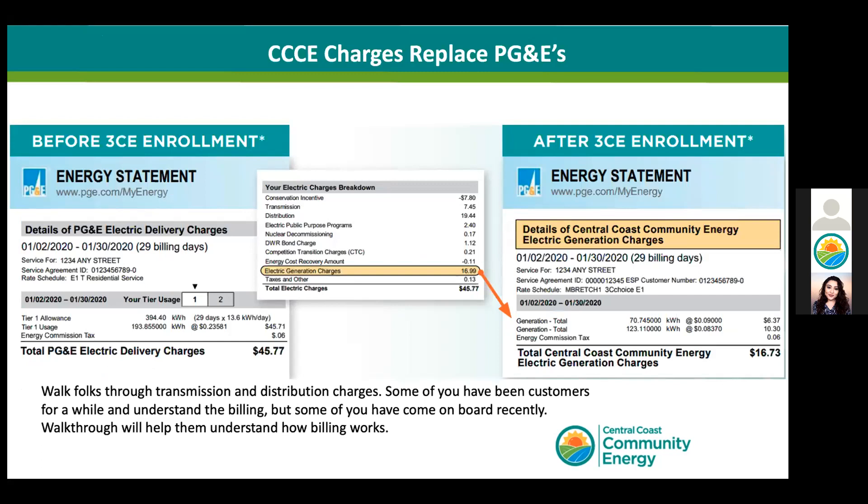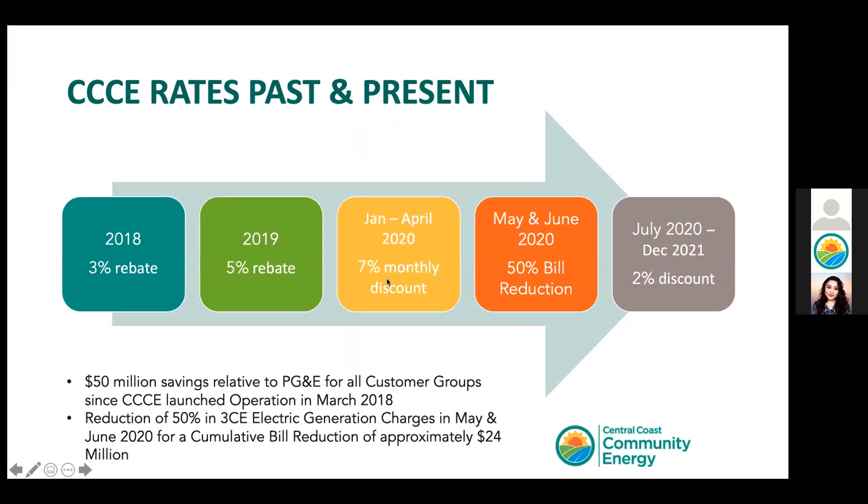Here's an example that appears in your energy statement — you will see a breakdown of our generation charges. To date, our CCC rates for electric generation have remained competitive with PG&E's generation rates. We typically apply a discount off of PG&E's rates such that customers are paying lower on their energy bills. Every month, our pricing structure has followed PG&E's generation rate and has been set by taking PG&E's generation rate and subtracting a 2% discount.